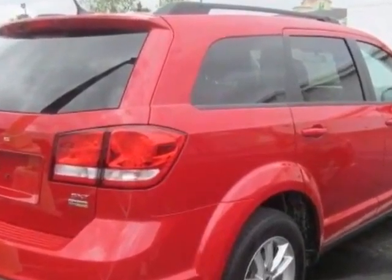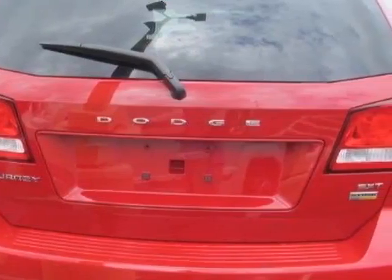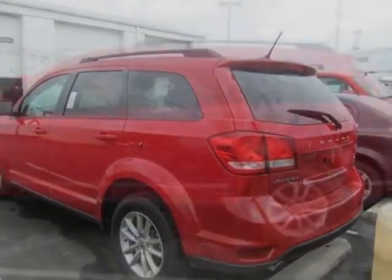This Journey boasts a 2.4 liter inline 4 engine, and has a 4-speed automatic transmission. Another great feature is that this vehicle uses FlexFuel.